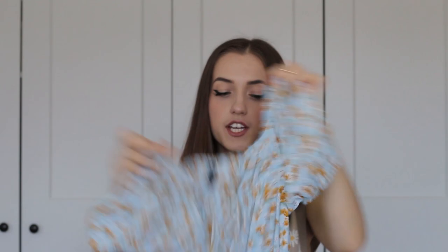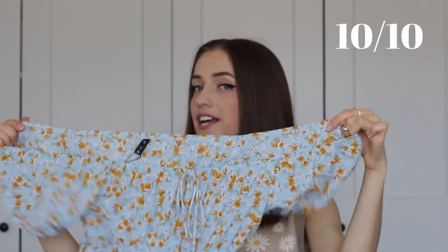This top fits me really nicely around the chest area, and when you do a little spin the skirt has a gorgeous flowy motion. Sizing wise, I ordered this in size small — there's no need to size up because the waist part is stretchy. The length is super cool, so I'd give this one a 10 out of 10 as well.